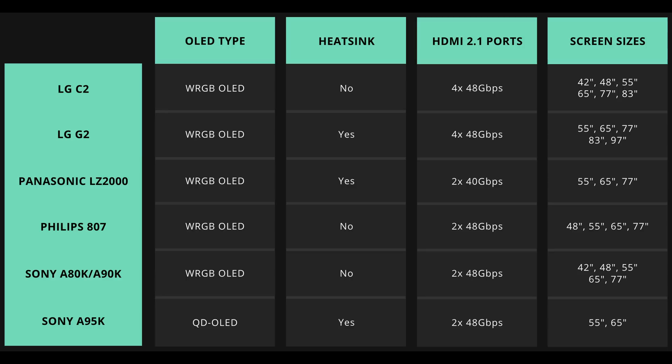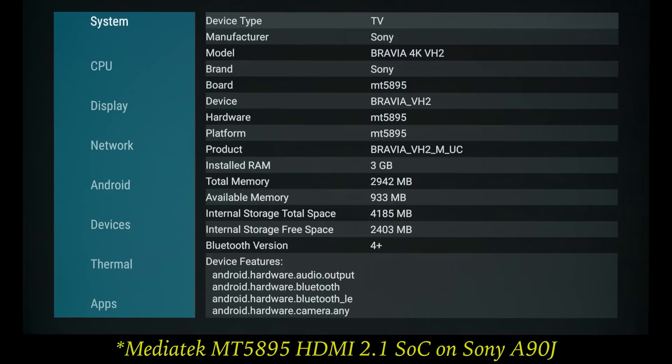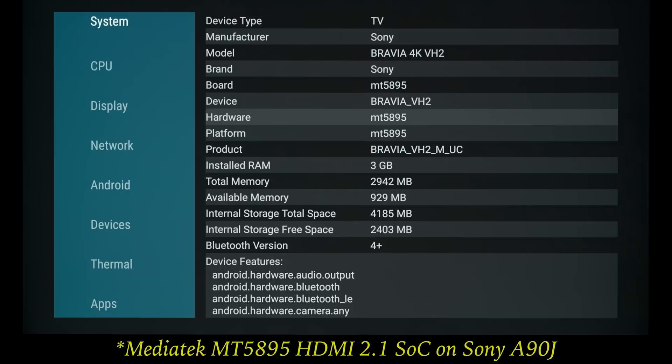If you are wondering why Panasonic, Philips, and Sony still only offer two HDMI 2.1 ports on their TVs, it is because these manufacturers all use a similar chipset from MediaTek, which provides two HDMI 2.0 inputs and two HDMI 2.1 inputs, of which one will be the eARC port.